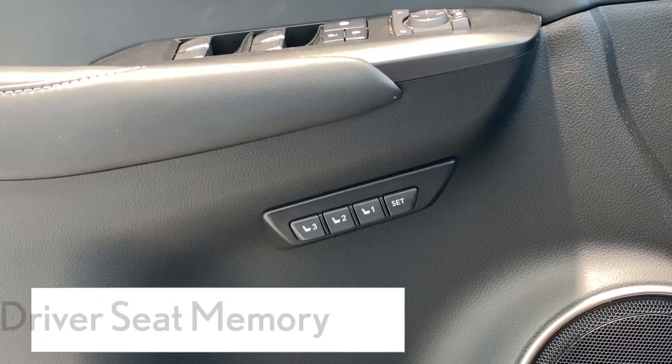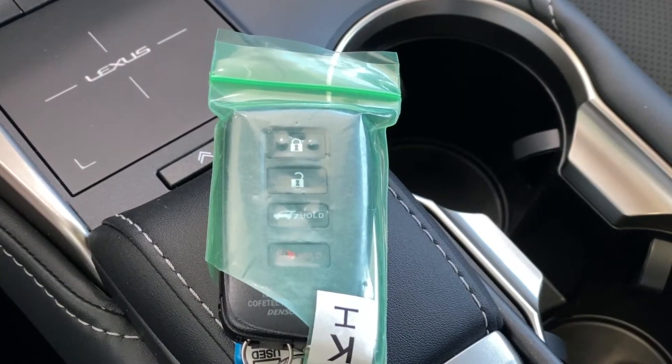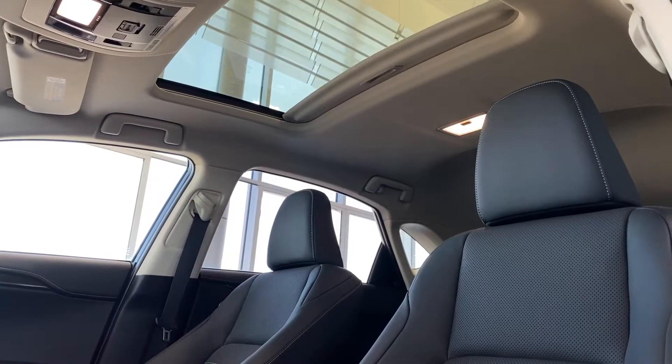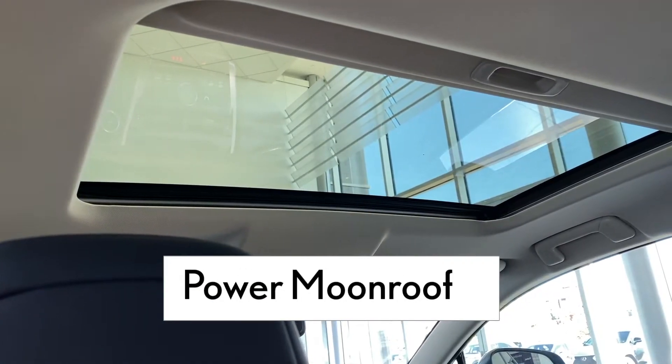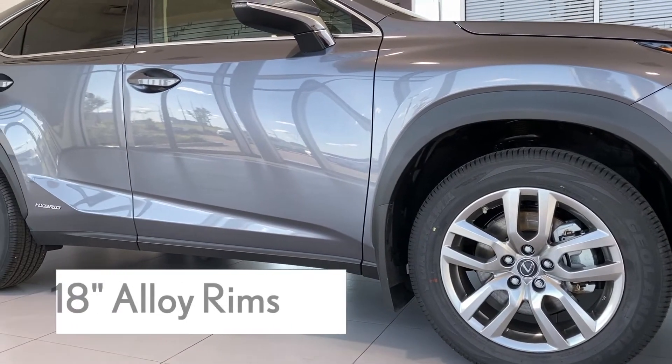Driver's seat memory for three different users. You can also pair a specific seat setting to the key fob for added convenience. And it pairs nicely with a power moonroof. Nice and stylish 18-inch rims as well.